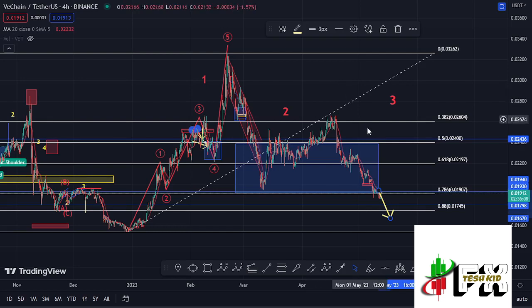We need to continue watching our key area of support at around the $0.01798 mark, because we need to continue holding above that. As long as we continue holding above that level, we have a high chance of seeing a recovery and starting our impulsive wave to the upside in the formation of wave three.